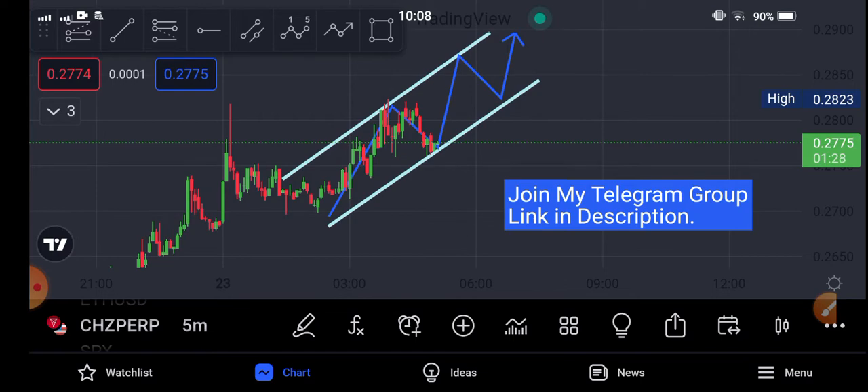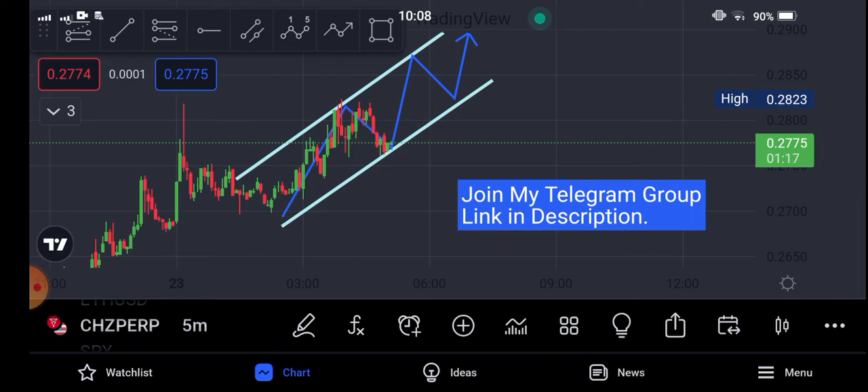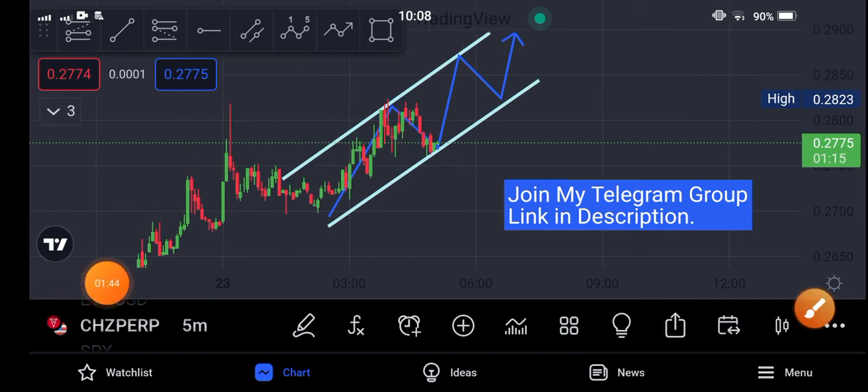That's my personal analysis and personal prediction about Chelis. If you want to buy Chelis coin, just wait for confirmation — as it makes a reversal with this trend line, I recommend opening a long position. Thanks for watching. Hope you enjoyed this video. Don't forget to subscribe to the channel and join my Telegram group.